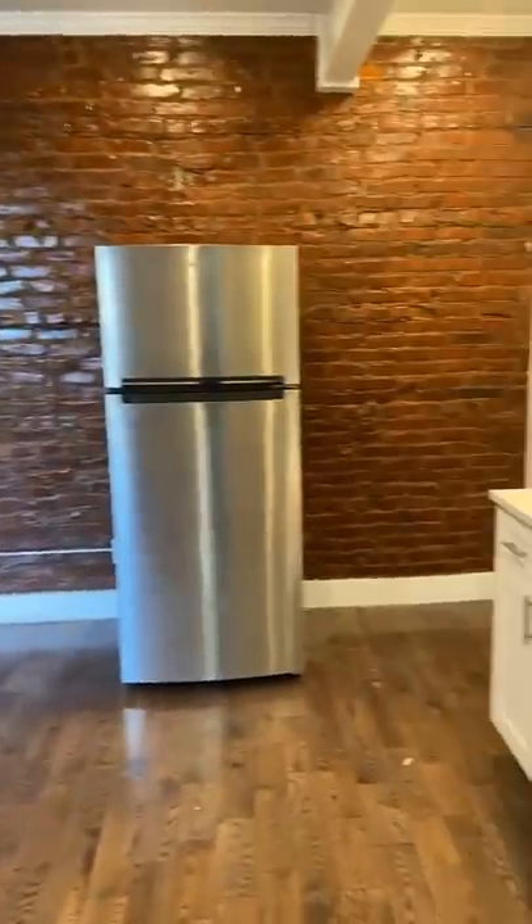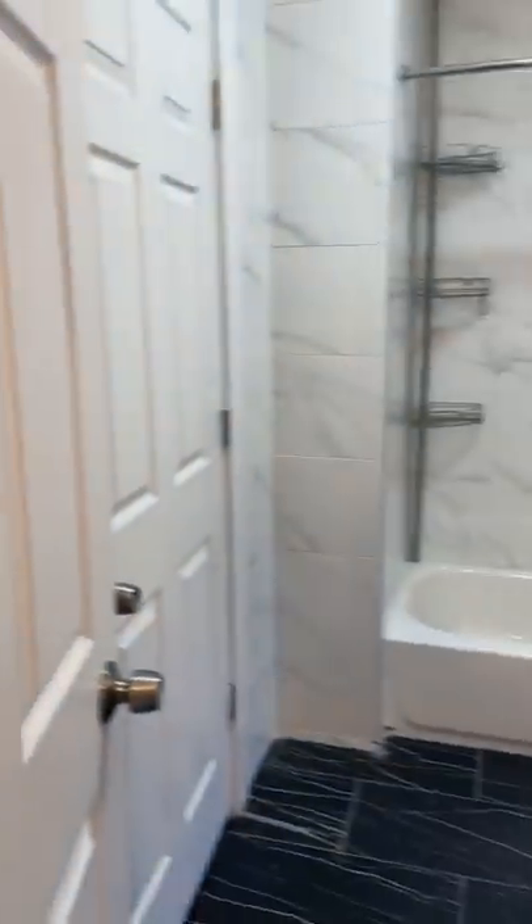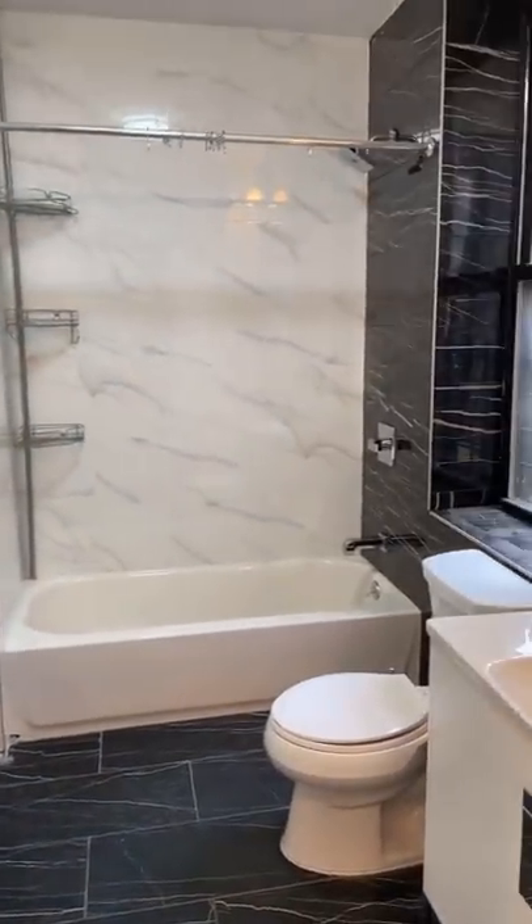Nice kitchen. Dishwasher. And really nice bathroom — look at that. Plus, you get laundry.